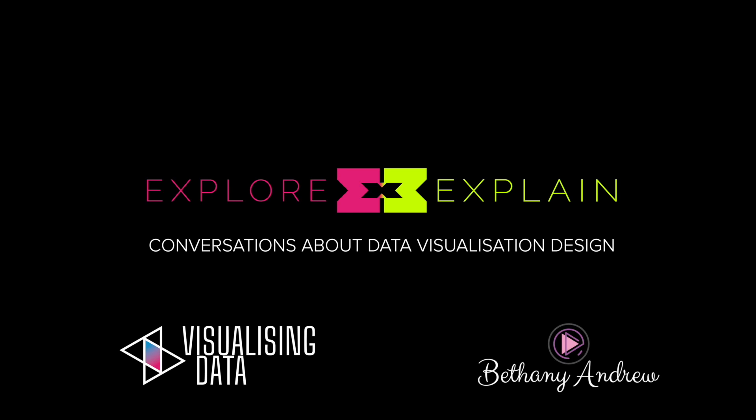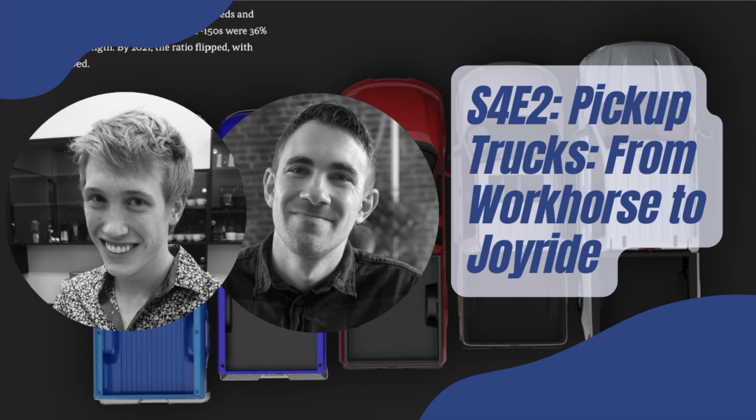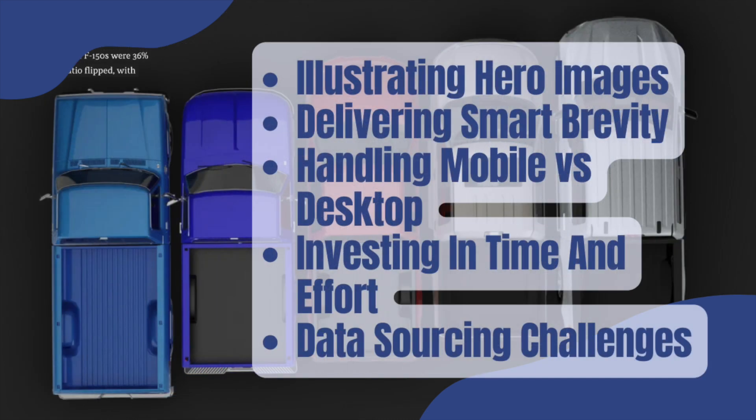Welcome to Explore Explain Highlights. In this Highlights package, we'll be looking at Season 4, Episode 2, with our guests Jared Whalen and Will Chase, discussing the project: the history of pickup trucks.